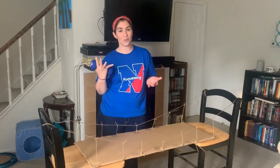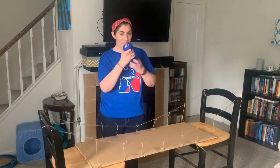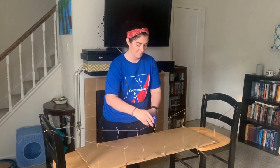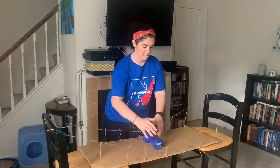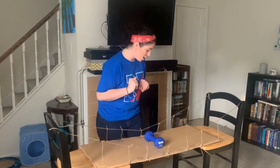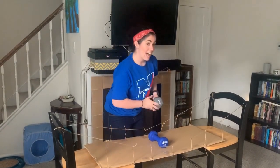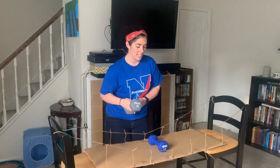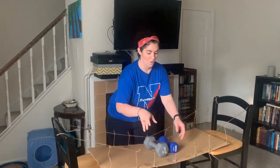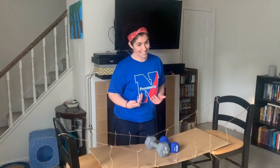Our next goal was to see if it would hold our roommate's cat, but we don't want to put him on it if it's not going to be safe. So I have a five pound weight — we're going to start with this and see if it holds. It's bowing a little bit, but it's holding. We think he's 14 pounds, so I have a 10 pound weight and I'm going to add that to the five pound weight and see if it holds. It's doing it, so I think we have to test the cat now.